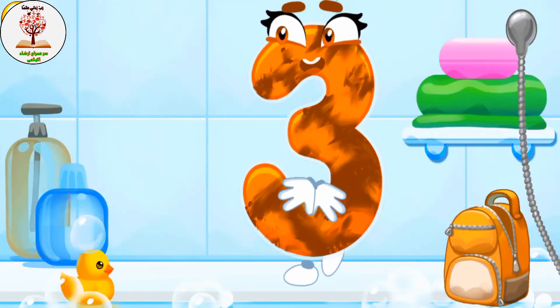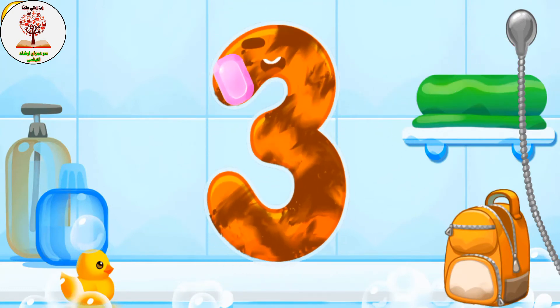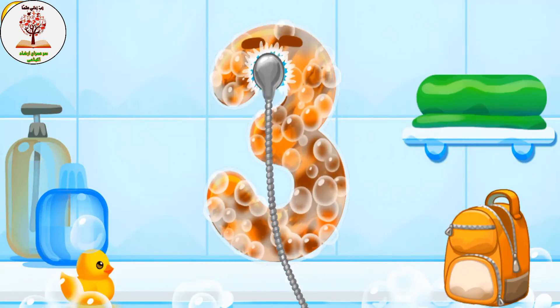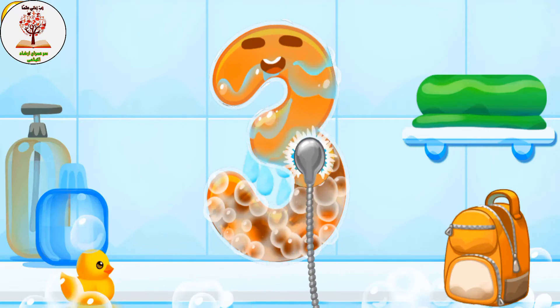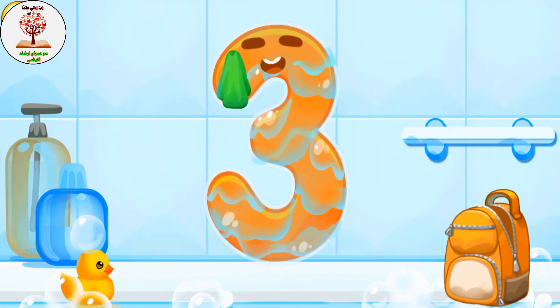Wash the number three. First apply soap on the number. Wash away the soap with water. Wipe the figure with a towel.